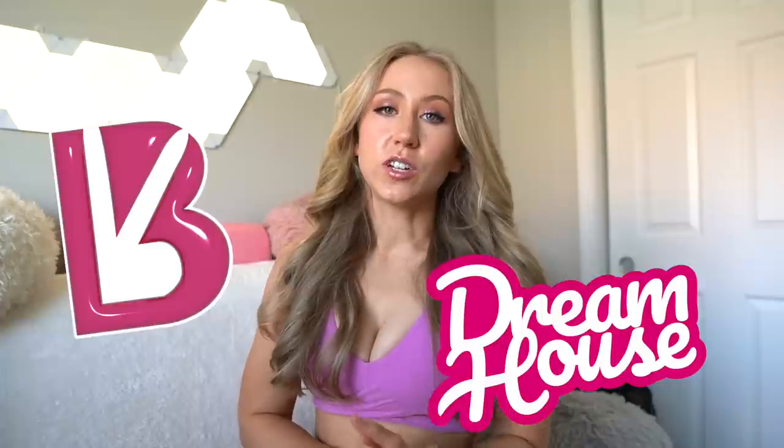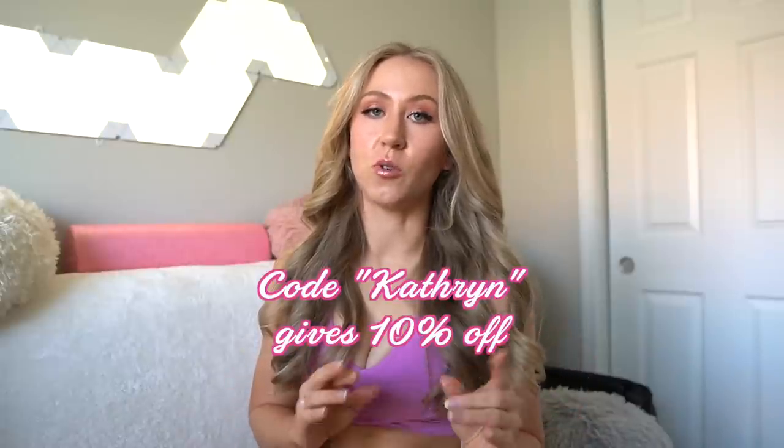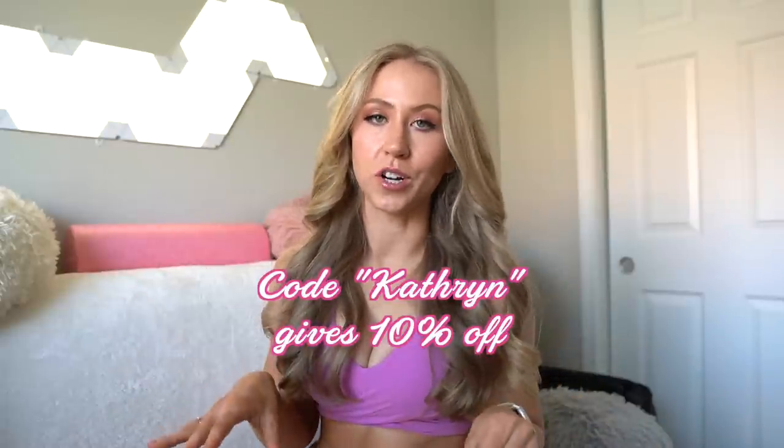Hey guys, welcome back to my channel. Today we are reviewing the new Buffbunny collection Dreamhouse launch. This is launching on Saturday May 13th at 1 p.m. central time. I will list the other times on the screen, and as always you can use code Catherine for 10% off any Buffbunny order.